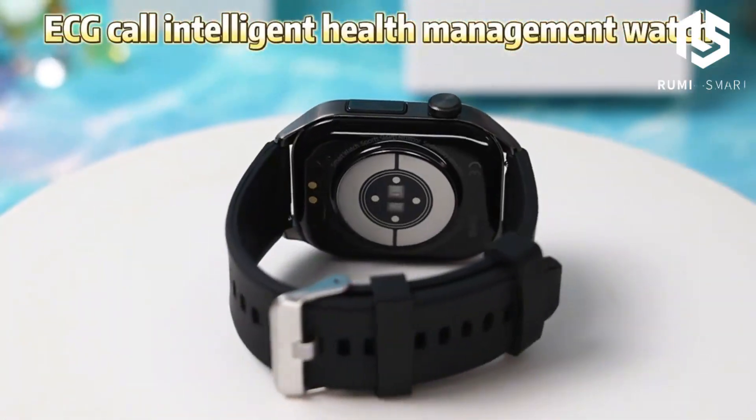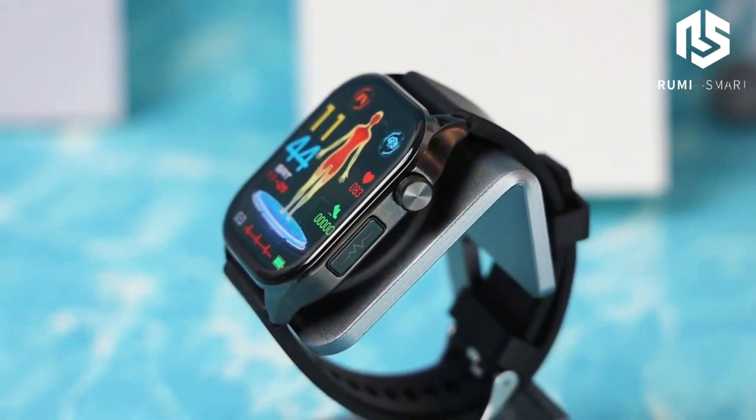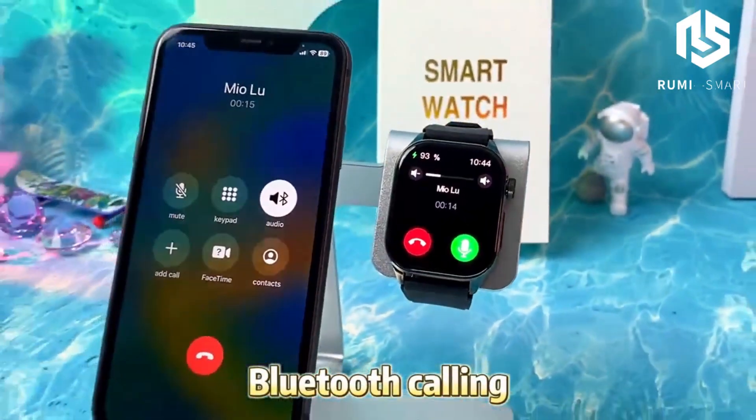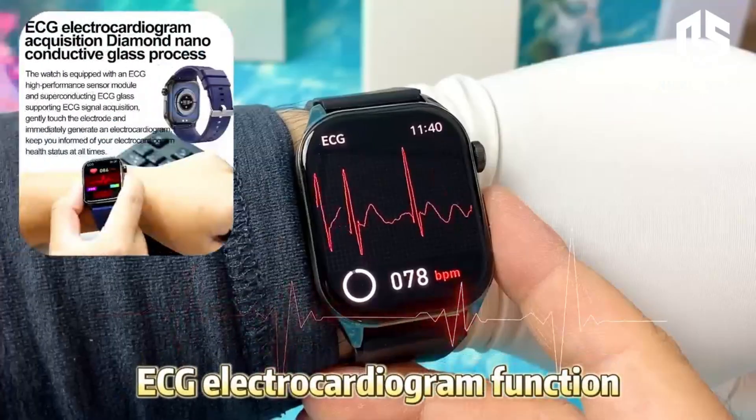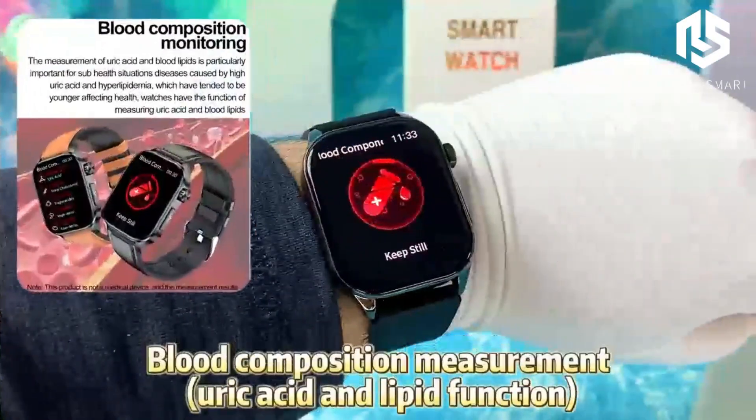Hey, everyone. If you're a tech lover and health enthusiast like me, you've got to hear about this high-quality ET580 smartwatch. It's packed with features that make it not just a watch, but your personal health assistant and workout buddy all in one.